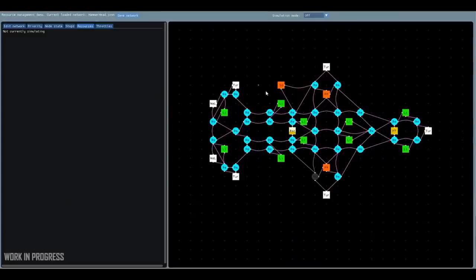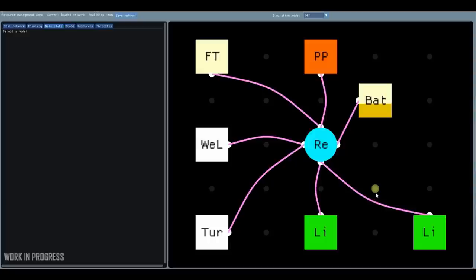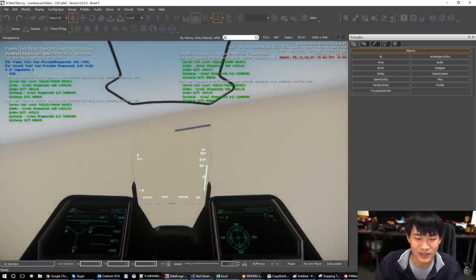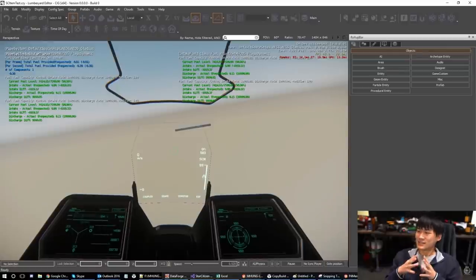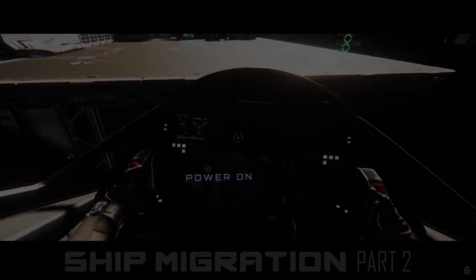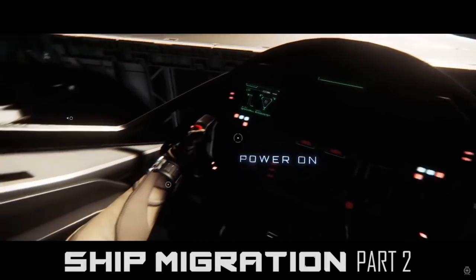Speaking of intimidation, take a look at this screen. In this episode we were finally — after long last — introduced to the engineering profession in something more than words. We're finally seeing the return of focused development on professions: refining, medical, cargo hauling, and now engineering — an incredibly important profession. Item 2.0 and the pipe system, two features we haven't heard about in a while, are imperative for the engineering role. These systems have been slowly worked on for more than three years and are finally beginning to provide tangible results.